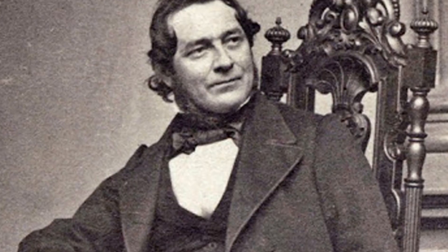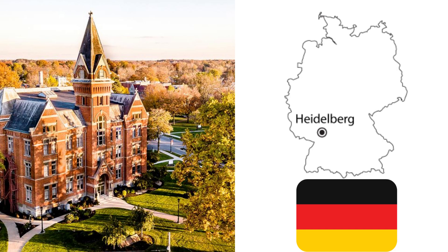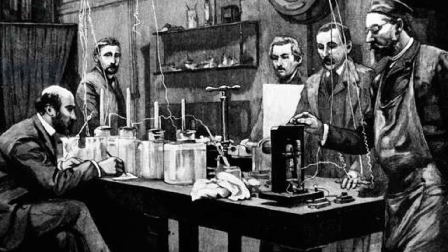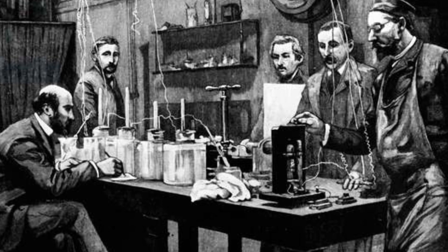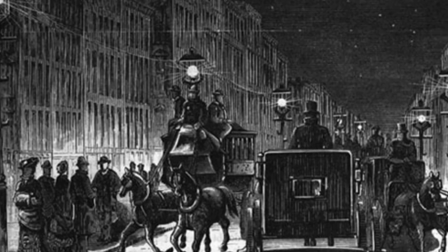Robert was a German chemist who taught and performed research at the University of Heidelberg. In 1854, a new laboratory at the University was designed with coal gas lines running to it. Coal gas was commonly used for street lights at the time.